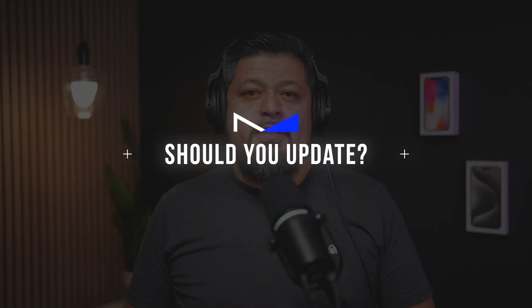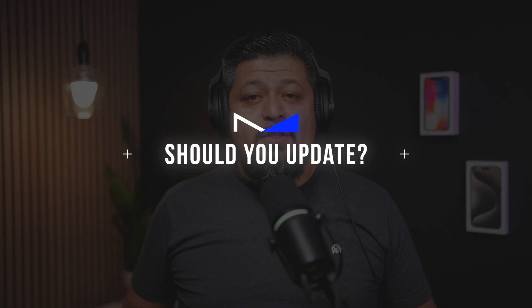So, should you update? If you're already running iOS 26, go ahead and update to iOS 26.1. It's been solid for me so far — smoother animations, better reliability, and my screenshots are finally working again. Overall, it just feels a little bit more polished. I haven't noticed any major bugs or performance drops, and honestly it's one of those updates that just makes your iPhone feel snappier.